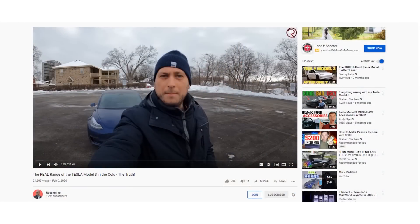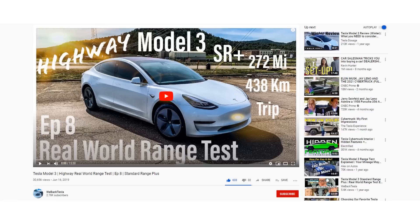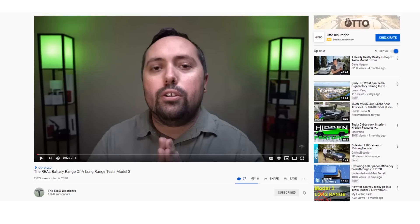Now that we've covered the big factors that can affect how much real-world range you get in your electric vehicle, I want to talk about my sources of data for all the real-world examples. When trying to determine the real-world range of Tesla's vehicles and other electric vehicles, my first source was YouTube videos to see what actual users were able to achieve. I looked at videos from Red School, Weback Tesla, and the Tesla Experience, to build a baseline for the data I'm going to show you.